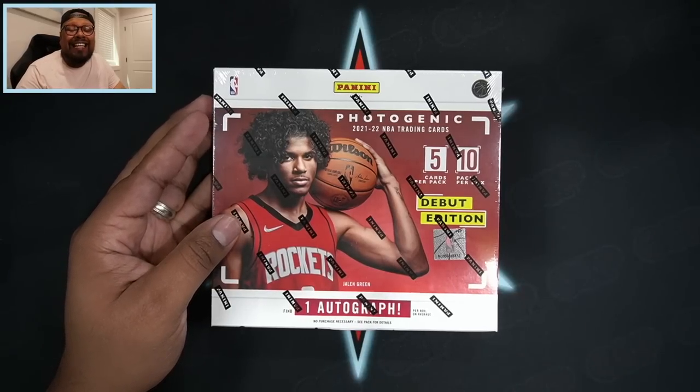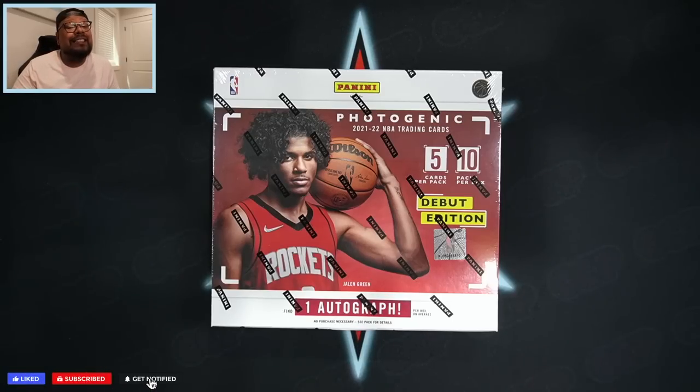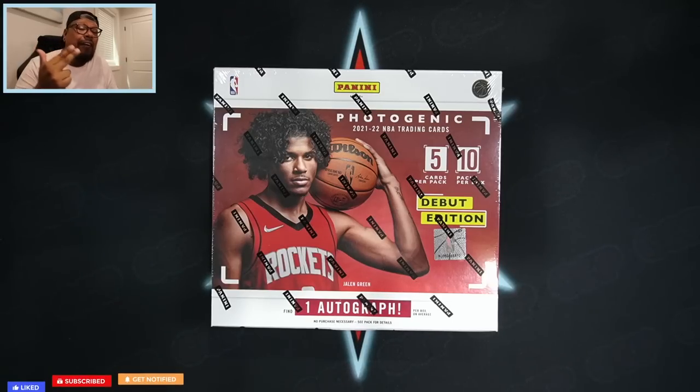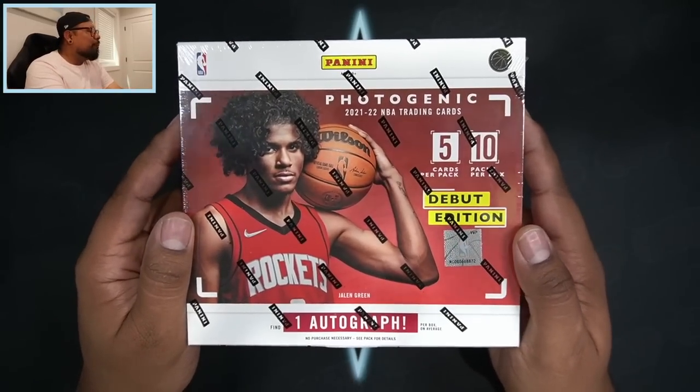If you guys are excited, make sure to smash that like button and subscribe if you are new. I rip baseball, basketball, and football here on this channel. I also do breaks — check out shycitypools.com. I'm actually going live today, Thursday June 23rd at 5 p.m. Central. I might even have some Photogenic for later at night if you're interested, because I do have a few boxes on hand.